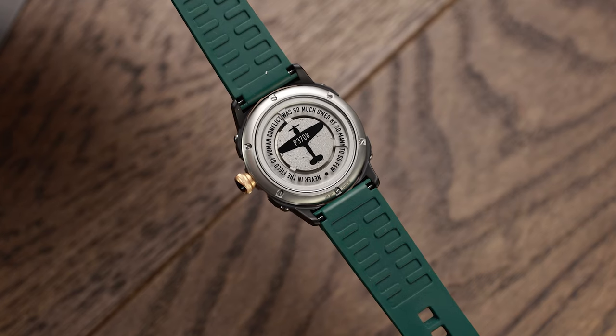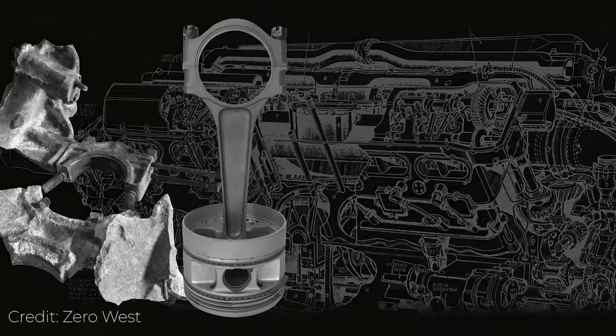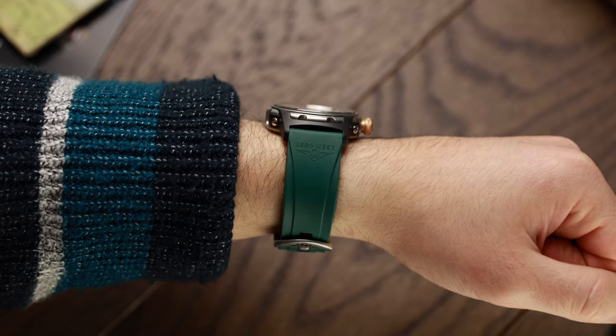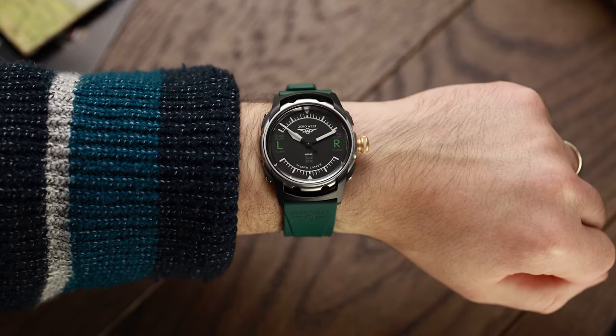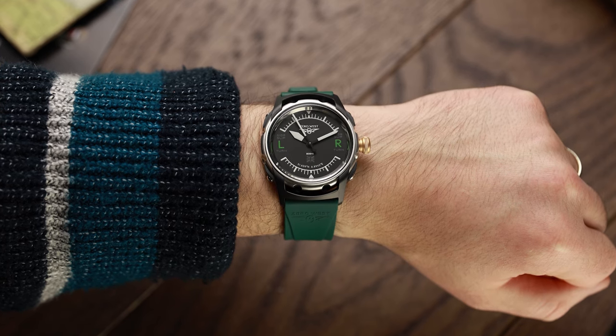The Hurricane fighter played an integral part in the air battle, and this is where the H2 watch becomes really special. It has mounted in the caseback an original metal disc cut from the Rolls-Royce Merlin engine of Hurricane P3708, which fought on that day, piloted by Sergeant Pilot Alexander 'Jock' Girdwood. Girdwood was shot down on the hardest day, and his aircraft, P3708, crashed on Foulness Island, off the coast of England.